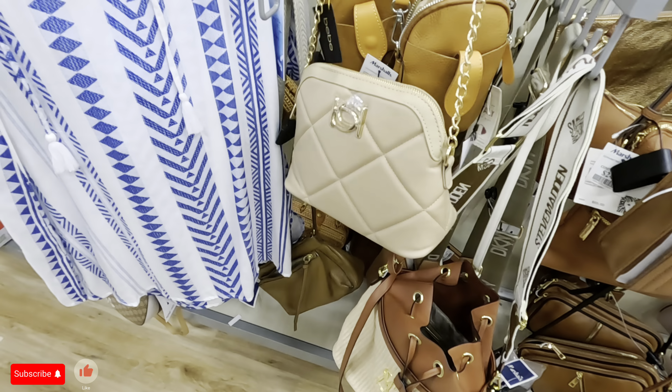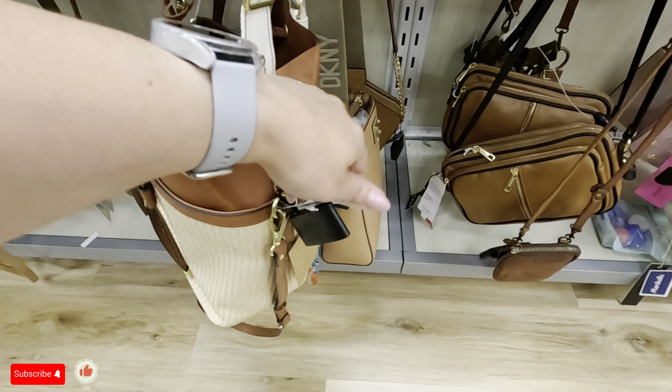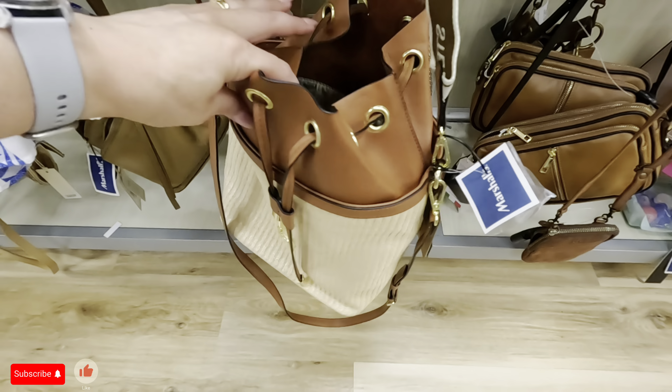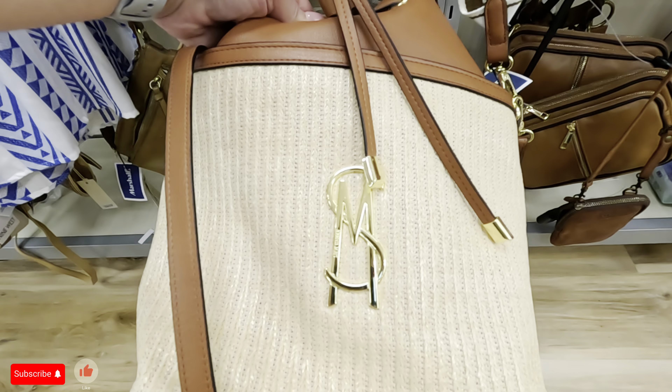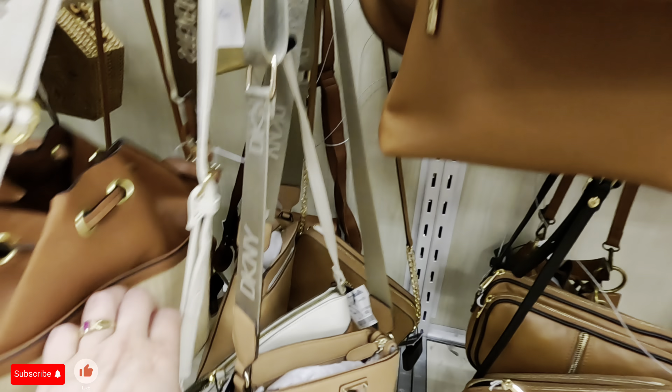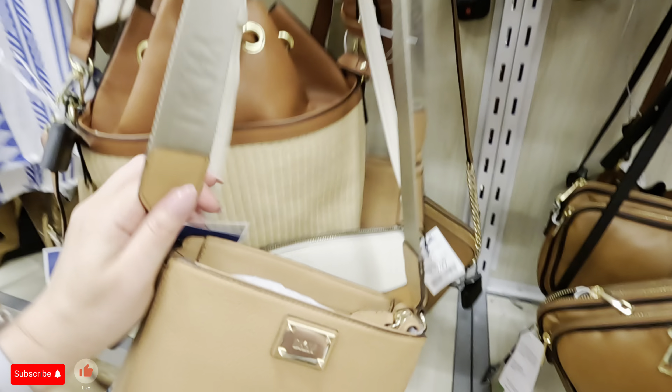Look at this Steve Madden — wow! $30, $29.99. That's nice — it ties right here like this. There you go — look, that is so cute with an S&M logo on the front, and then you have your Steve Madden straps. What do we have here? A DKNY — wow, that color is so nice, $49.89 with the DK. That's pretty, it has compartments in the back also.